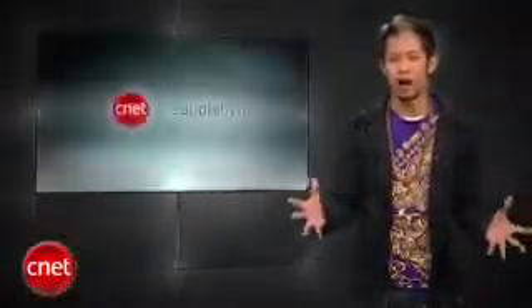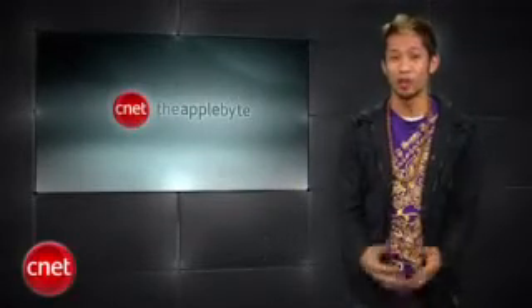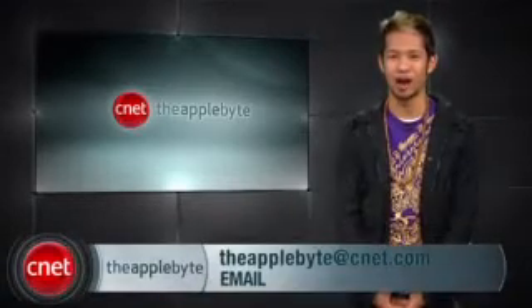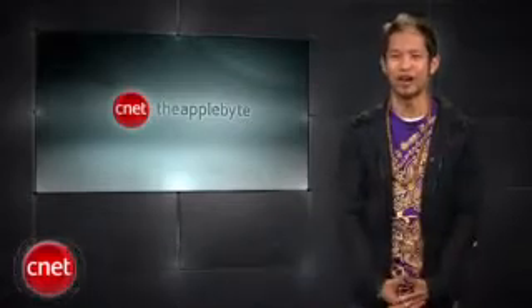All right guys, there are plenty of other things that we could talk about, but we'll just have to wait until next week. So tell us what you think about all things WWDC and the new iPhone 3GS, and send them to theapplebyte@cnet.com. I'm Brian Tong, thanks for watching, and come back next time for another Bite of the Apple.